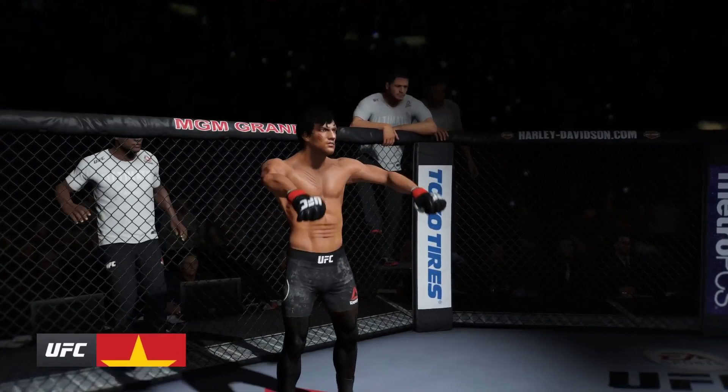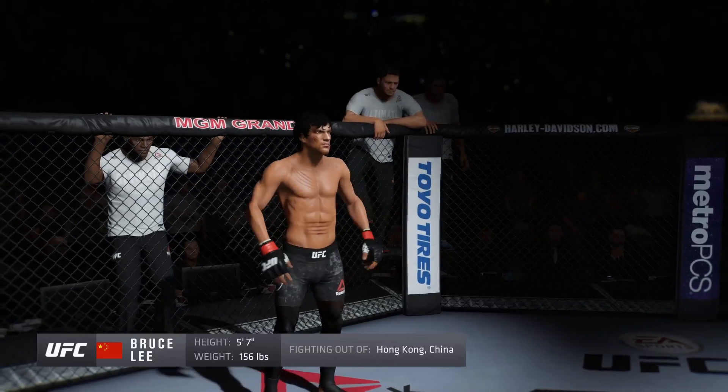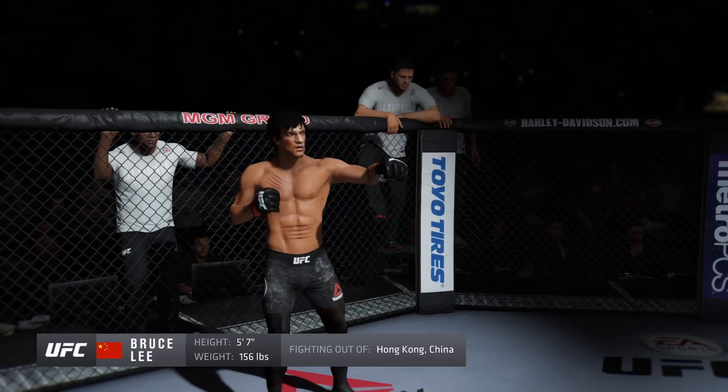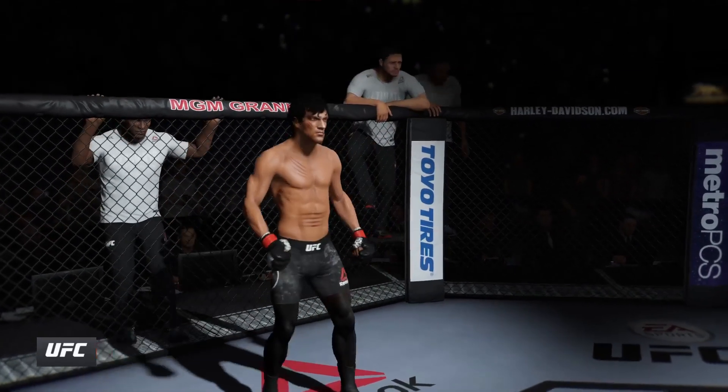And now his opponent, fighting out of the red corner — this man is a kickboxer making his professional debut here tonight. He stands five feet seven inches tall, weighing in at one hundred fifty-six pounds, fighting out of Hong Kong.